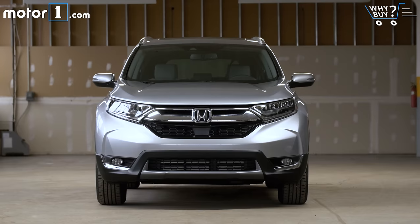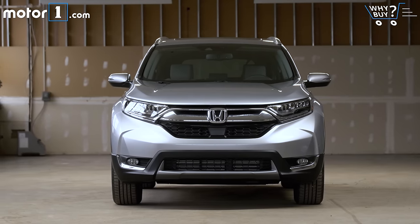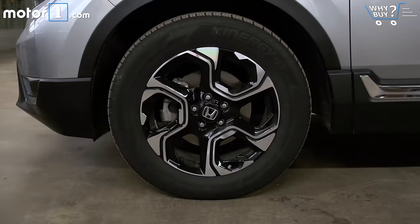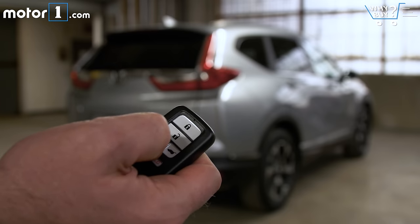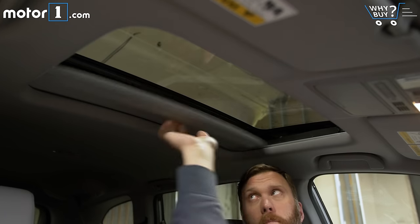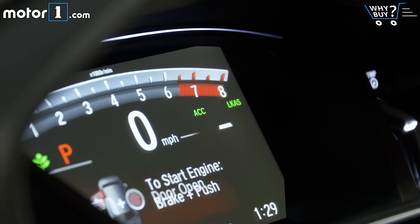Is it well equipped? The top trim CR-V Touring has a very long equipment list. Outside, you'll find LED headlights and taillights, 18-inch alloy wheels, a hands-free powered tailgate, and remote engine start for those cold winter mornings or hot summer afternoons. There's plenty of good stuff on the inside too, including dual climate control and heated seats. There's also good safety equipment like lane keep assist and radar cruise control.